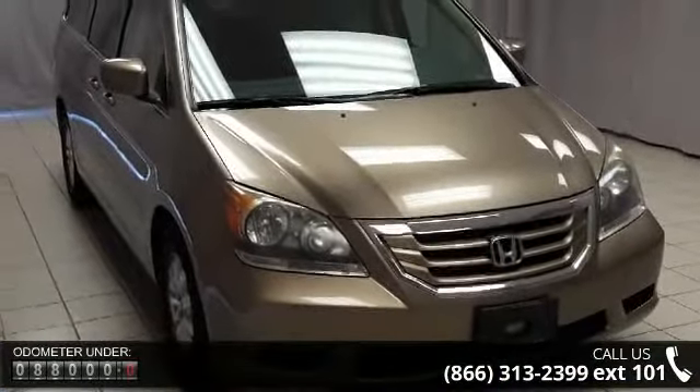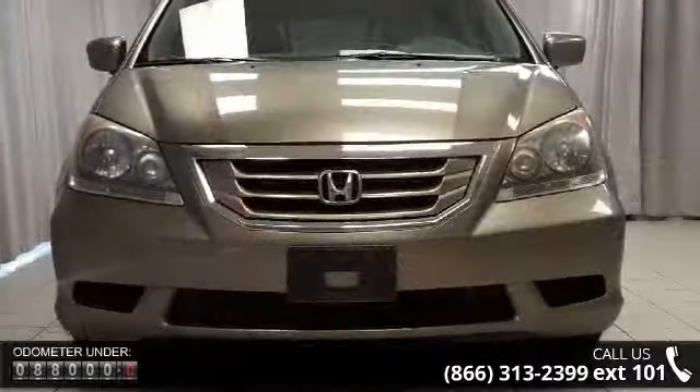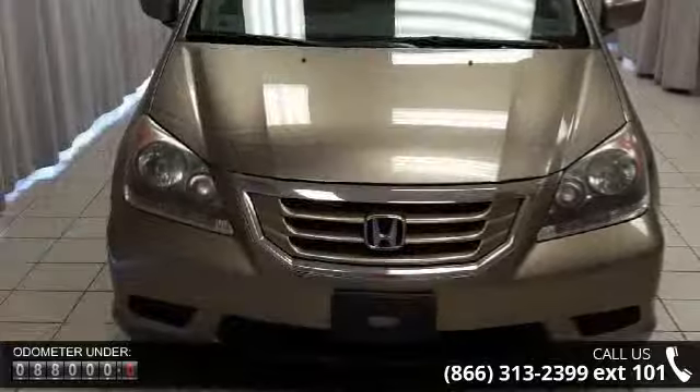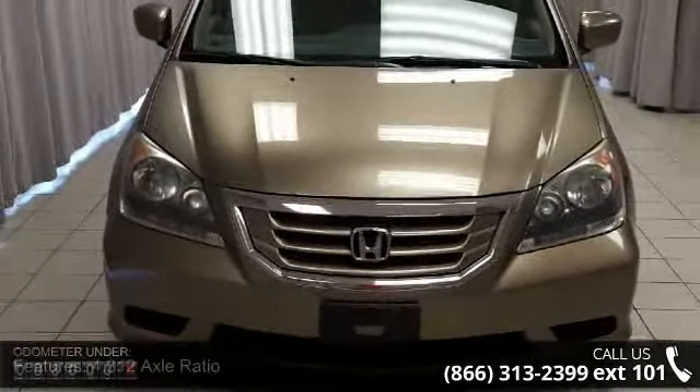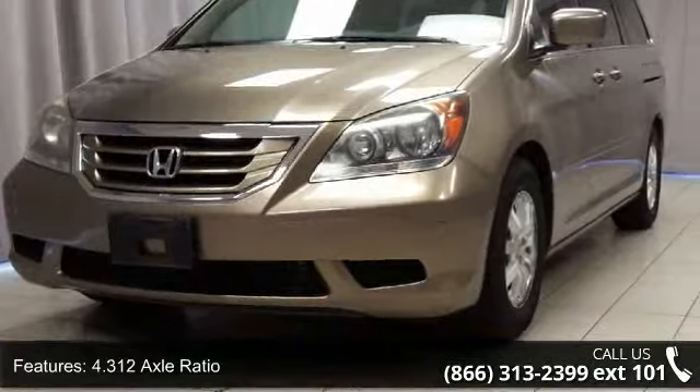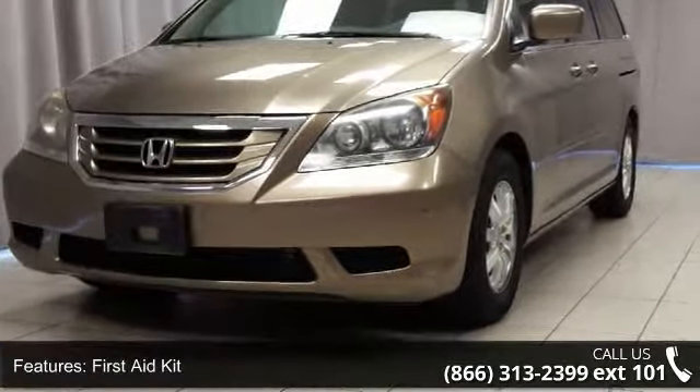This vehicle's top features include 4.312 axle ratio, first-aid kit, four-wheel disc brakes, six speakers, air conditioning, electronic stability control, front bucket seats, spoiler, tachometer and third-row seats, split bench.